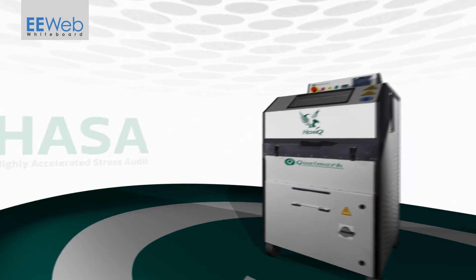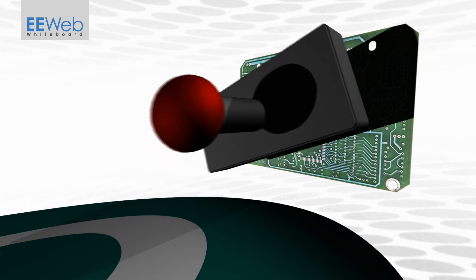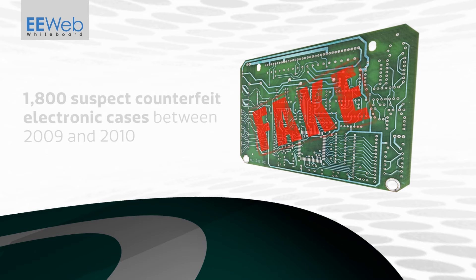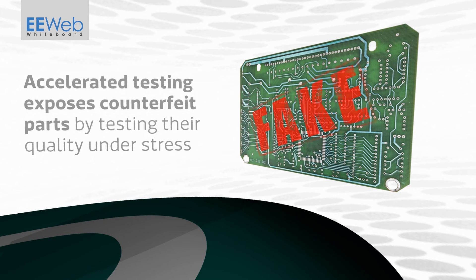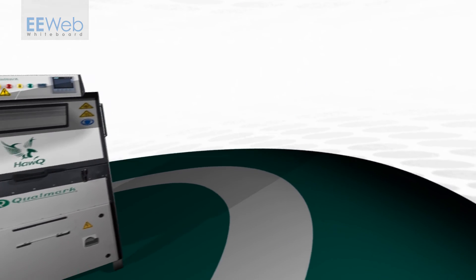While these tests have been primarily used to quickly and thoroughly test the reliability of products, a new challenge has emerged in industry: counterfeit components. The U.S. government ran a two-year investigation between 2009 and 2010 in which they found 1,800 suspect counterfeit electronic cases with more than 1 million parts involved. Accelerated testing exposes counterfeit parts in a way that cannot be hidden, by testing their quality under stress. Counterfeit parts cannot imitate the performance of legitimate parts while under stress.